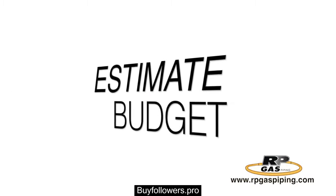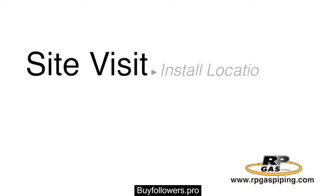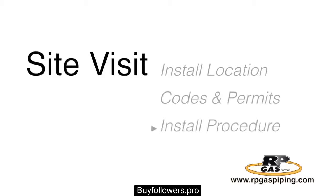If the estimate is in line with your budget, our service technician will come out to your project location and perform a site visit. During our site visit, we will discuss where the gas line will be installed, the city codes and permitting procedures that will apply, our safe installation procedures, and the final price.